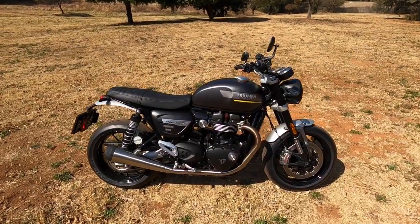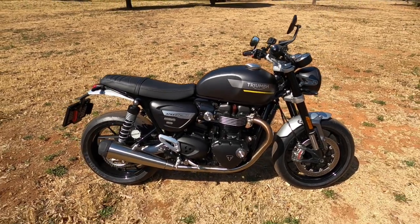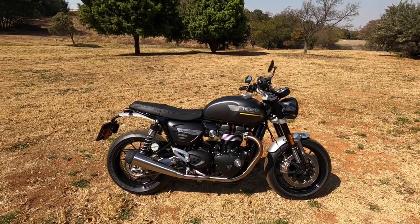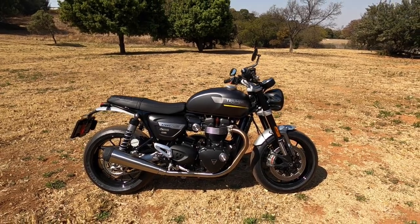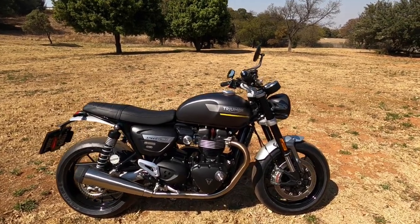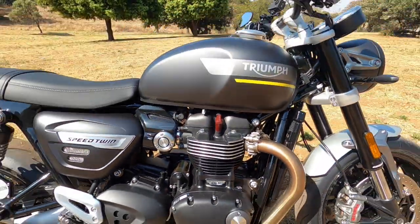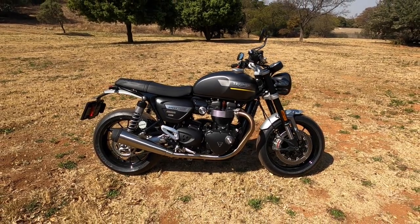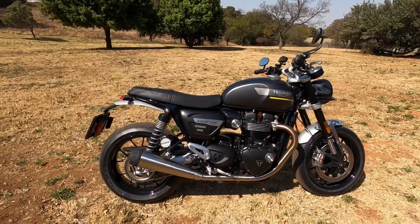This Triumph Speed Twin was first debuted in 2018, then introduced into the market in 2019, and its first update came in 2021. Now it's a modern classic, and as mentioned before, it is a Thruxton in different clothing — it's the same power unit, the Bonneville 1200 HP, the high performance motor in a slightly different state of tune. It's pretty much a Thruxton with an upright riding position, less weight, and a lower price.